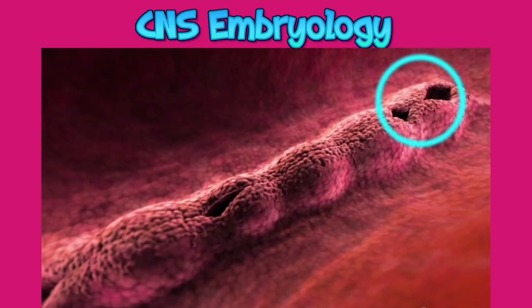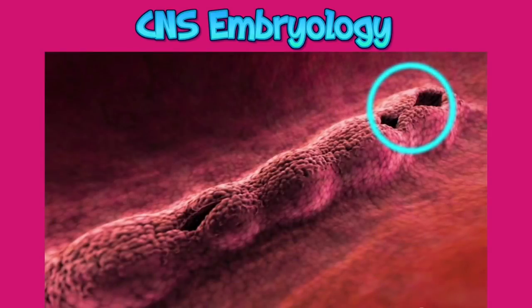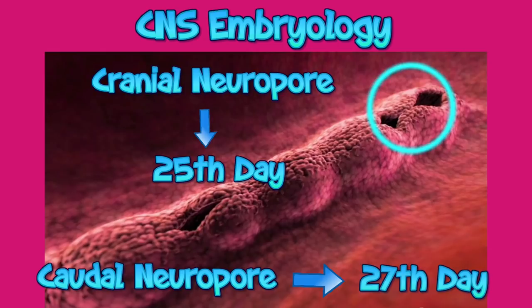In order to understand the pathophysiology of anencephaly, one must refresh a little bit about CNS embryology. The central nervous system appears as a plate of thickened ectoderm called the neural plate at the beginning of the third week of embryonic life. The lateral edges of the neural plate become elevated to form the neural folds and fuse to form the neural tube. The fusion begins in the cervical region and proceeds in both the cranial and caudal directions.